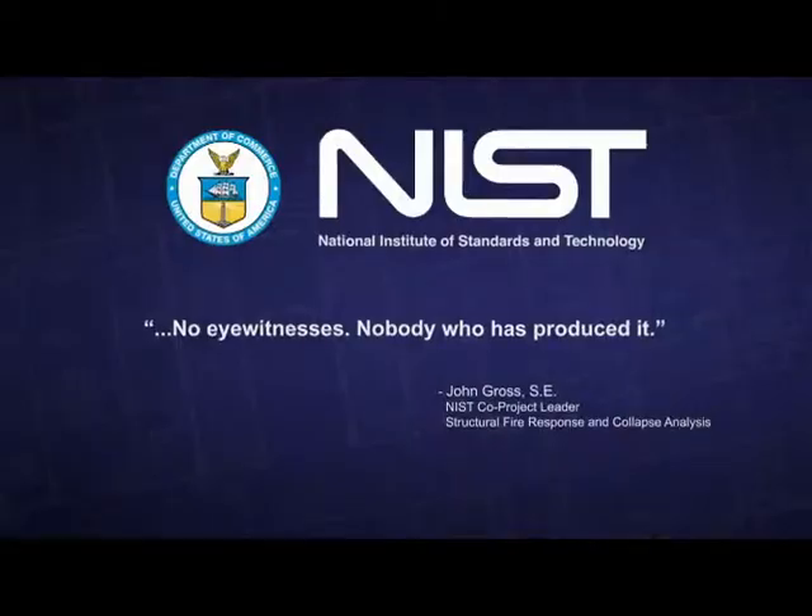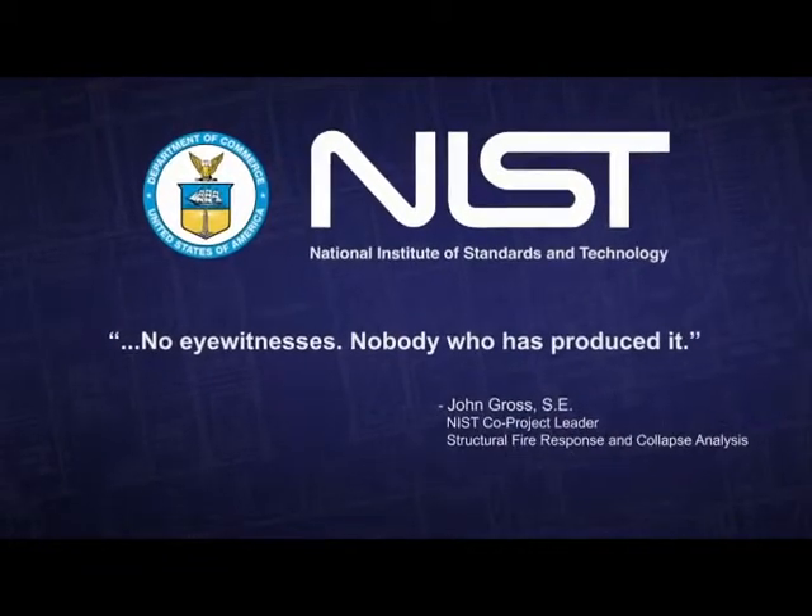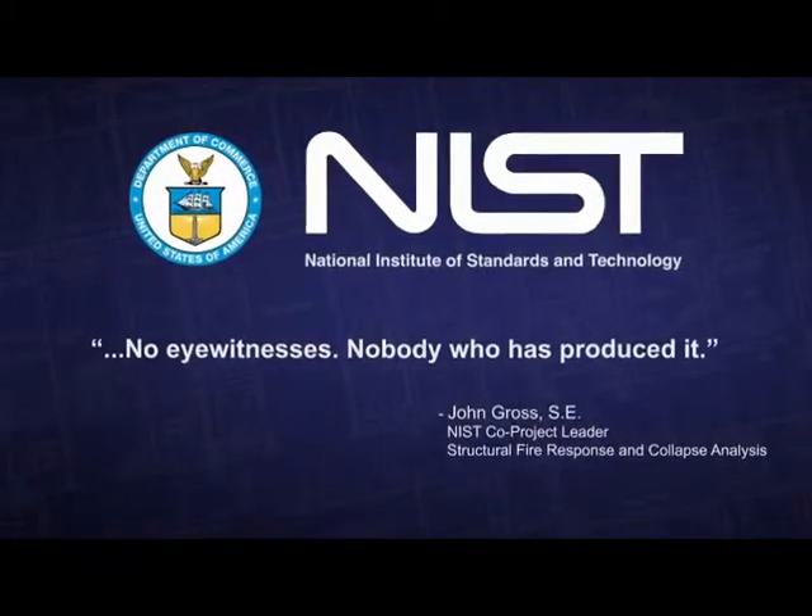Many witnesses, firemen, and lots of people described the flowing molten metal, iron or steel, at extremely hot temperatures. And John Gross categorically denied their observations, because their observations don't fit his preconceived notion. He not only ignored evidence, he denied evidence.